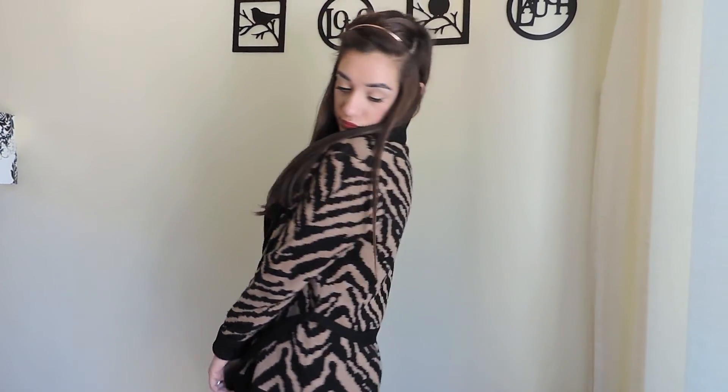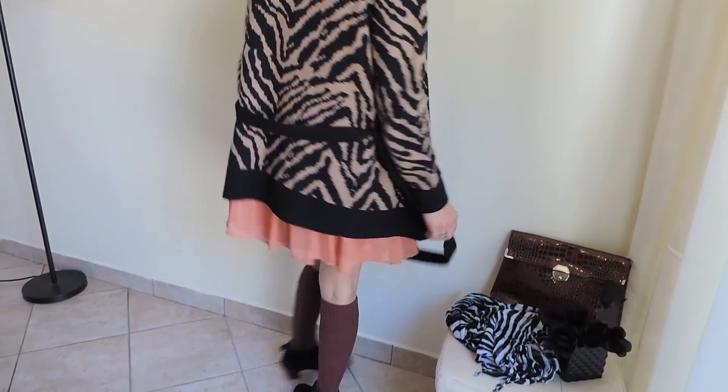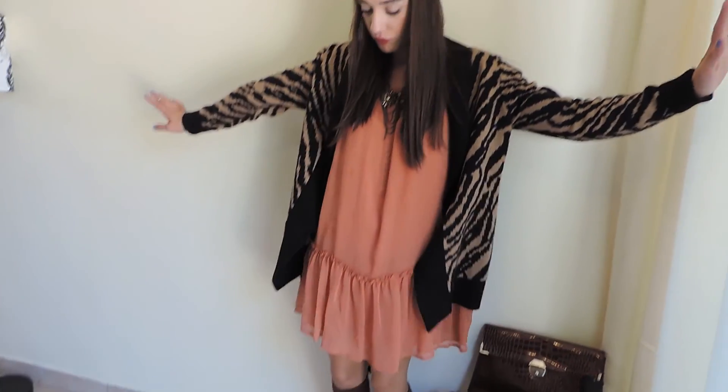And this is a dress I bought maybe last year and it's from H&M and it's really breezy. I use it for summer but I decided to incorporate it with this look since I think all the colors and textures of the material kind of go well together.